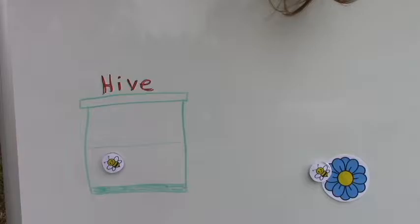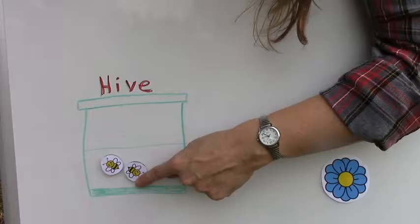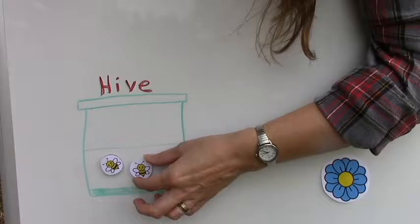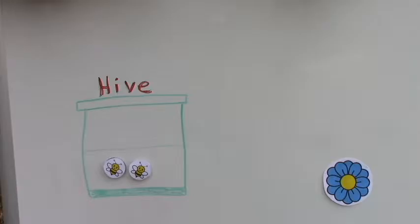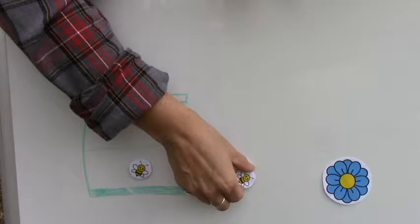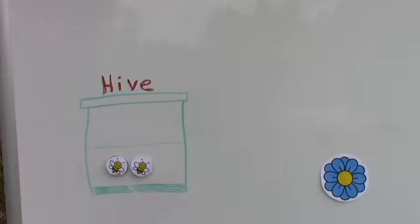So a bee will fly out and look for food, find it, get some, and then fly back to the hive. When she gets back, she'll do what's called a waggle dance — a series of spins, turns, and shaking her abdomen. The other bees watch her and remember everything she does, because those movements are basically directions to the food source. Then the other bees know where to go, fly out, follow the remembered directions, find the food source, and go back and forth collecting food that way.